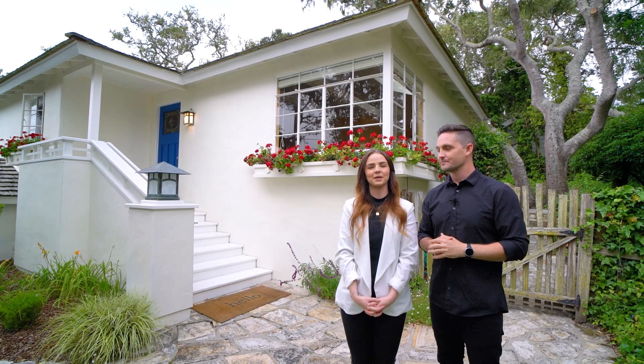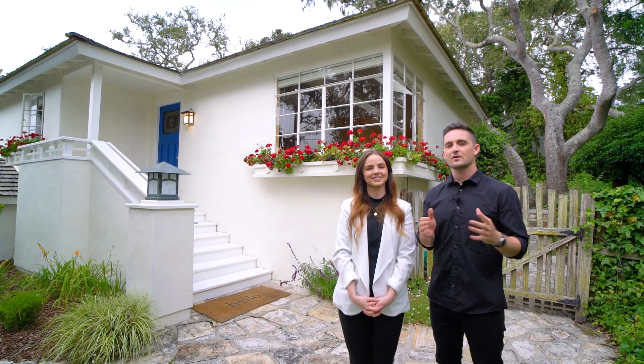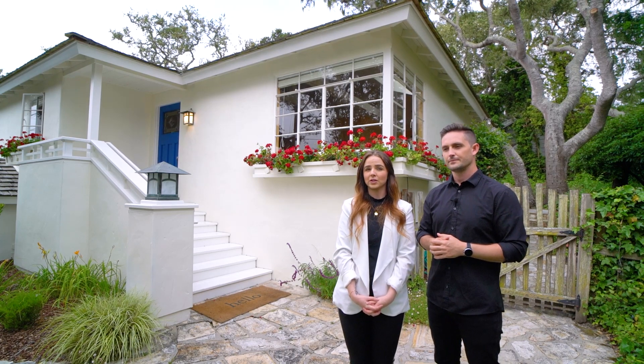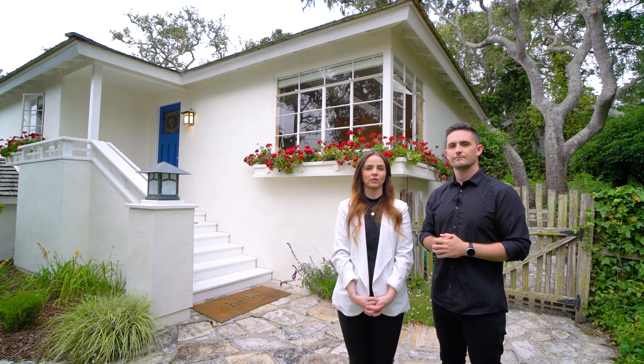Hi guys, I'm Keane Matthams and I'm Emily Widener, and today we're here at 24449 San Juan Road in Carmel, in the Carmel Woods neighborhood. This charming home sits on a quiet street in a beautiful neighborhood. It has three bedrooms, two bathrooms, it's 1,300 square feet, and the lot size is just over 5,900 square feet.